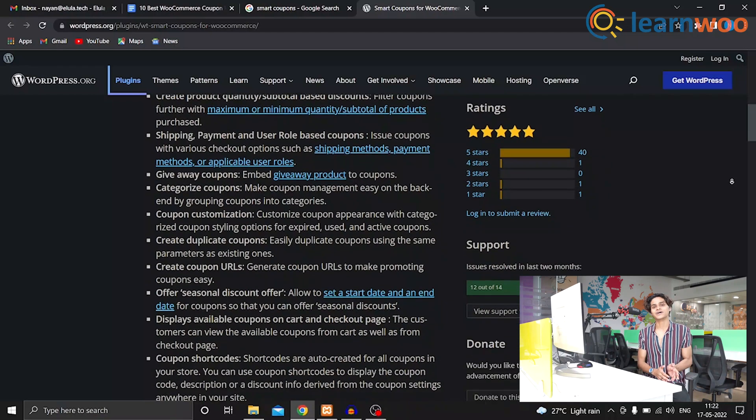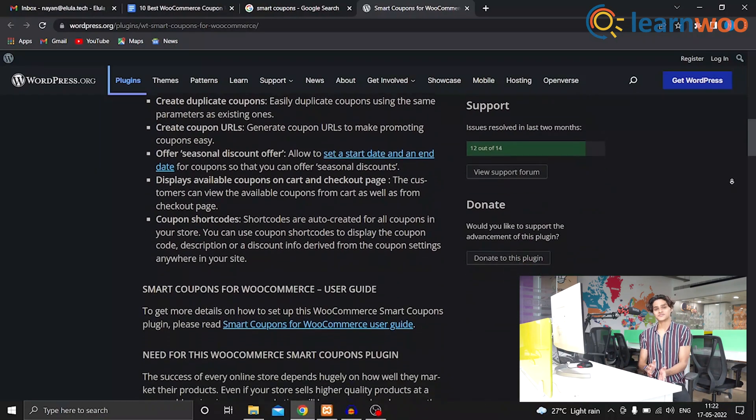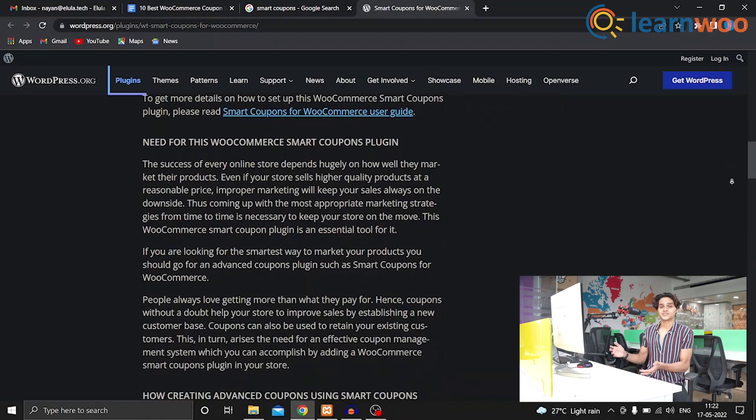You can also try offering your customers with some shipping benefits with this plugin. Smart Coupons allows you to set bulk discounts, subscription coupons, and gift certificates.